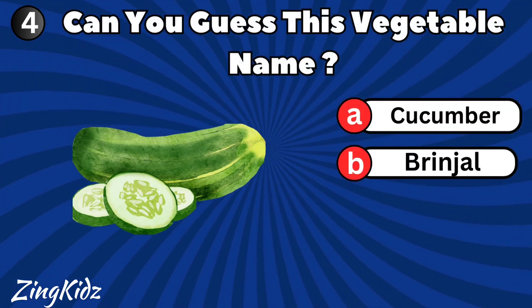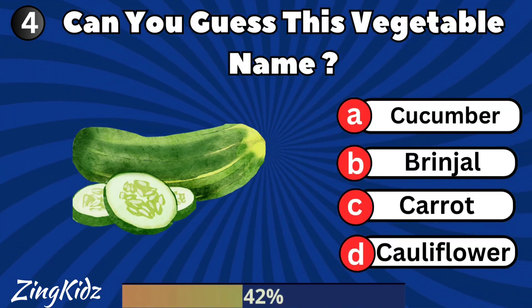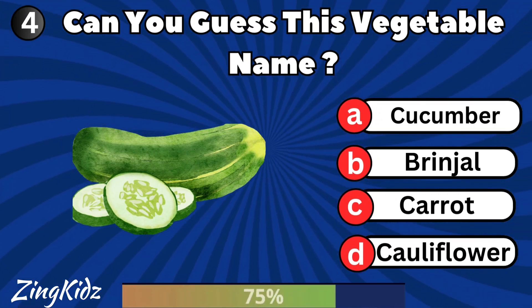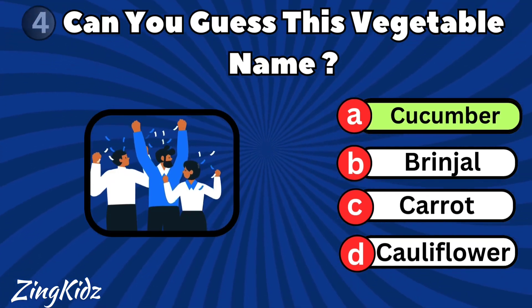Can you guess this vegetable name? Cucumber is the correct answer.